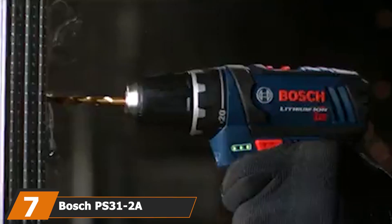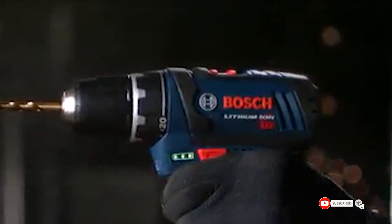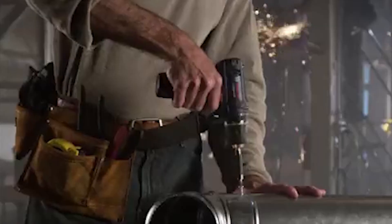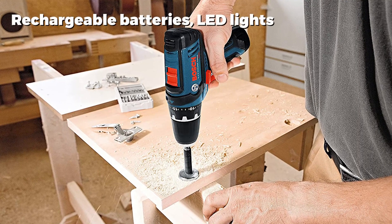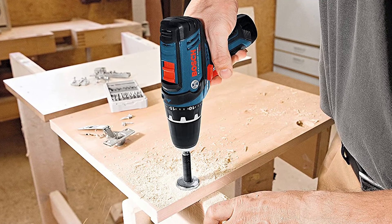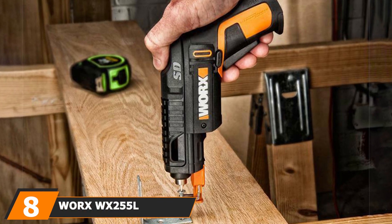Moving on to number seven, we have the Bosch PS312 cordless drill set. For a more professional-style cordless screwdriver, this Bosch kit has everything you could possibly require — great for home DIY or professional tradesmen. It delivers 265 inch-pounds of torque, so although it looks small it is definitely mighty in power. It has two speed settings, a 20-plus-one clutch setting for precision and accuracy, and comes with two 12-volt lithium-ion batteries so you never run out of power. Integrated LED lights ensure excellent visibility even in dark spaces.